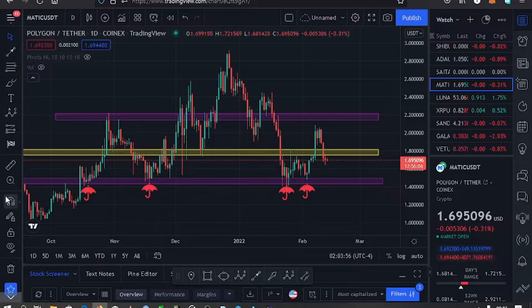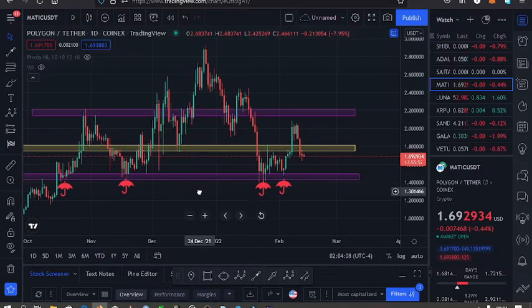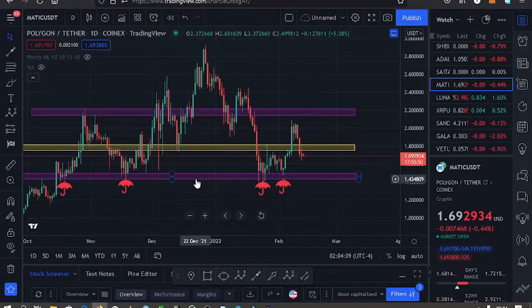Welcome back to Dashkid FX for another Polygon MATIC price update. The current price for MATIC is the $1.669 mark. On the screen is the daily chart with my key supports and resistances: a key support on the $1.49 mark, a key resistance on the $1.78 mark, and another one on the $2.1 dollar mark.